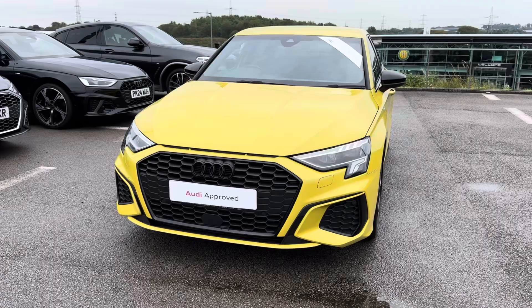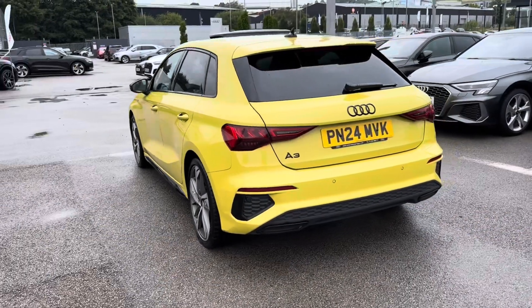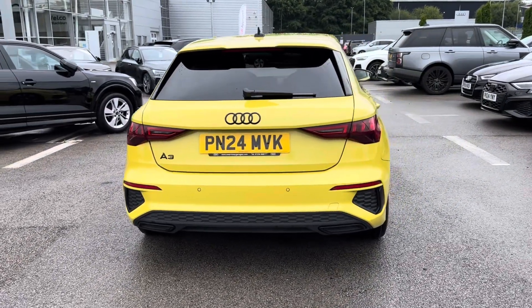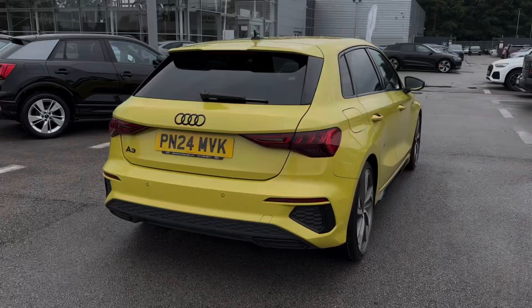It comes complemented in vibrant metallic Python Yellow paintwork, which contrasts really well with that black styling pack. You also have a petrol engine and efficient auto transmission, making it the ideal nippy city upgrade for any individual.